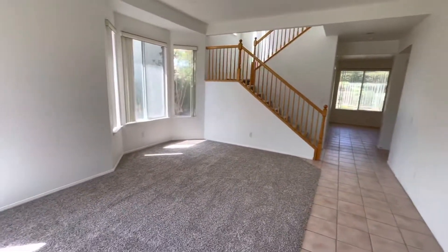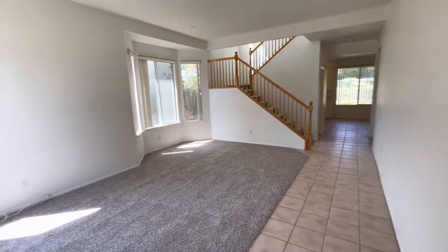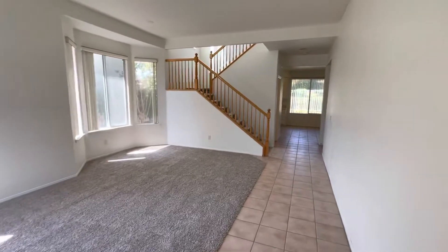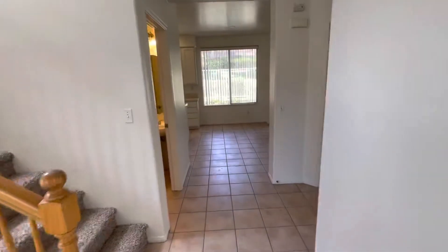Stepping in, we have our main living area. You can get a nice view here. It keeps really cool with the shade but also lets the light in, keeping the place really well lit. Taking a step through, we have our dining area.